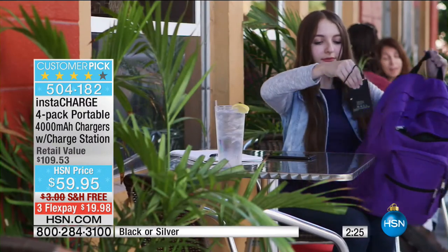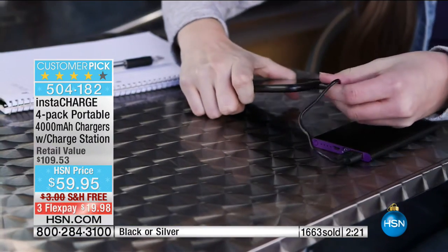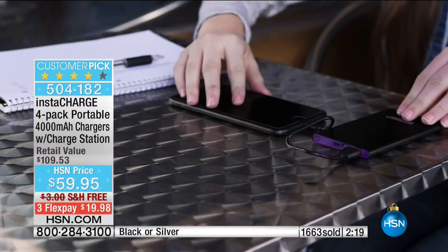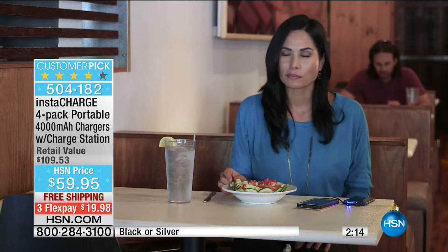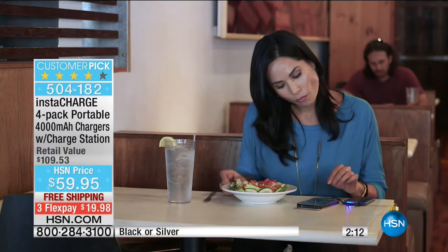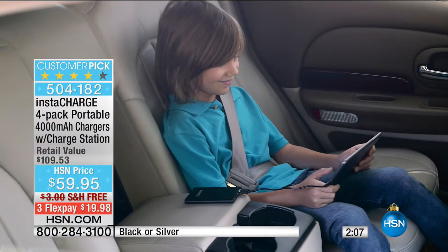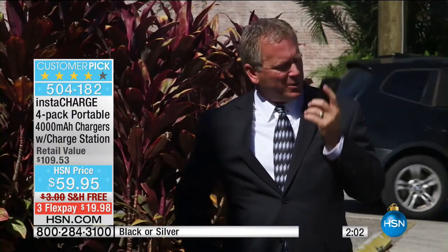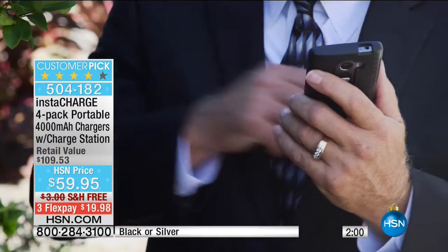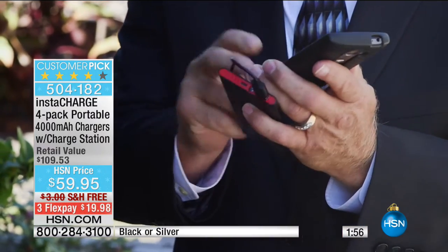We've got everything that you need. Why four? One for you, one for your spouse, one for the kids. If your kids are always saying, 'Mom, I couldn't call back because my battery was gone — I missed curfew because my battery's gone,' no more excuses. No more irresponsibility. This just makes it easy. When you're on your way out the door, you pick up your phone, grab your battery, and you're out the door. You never have to think about it.